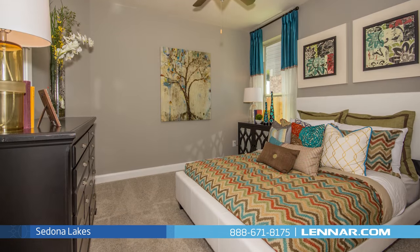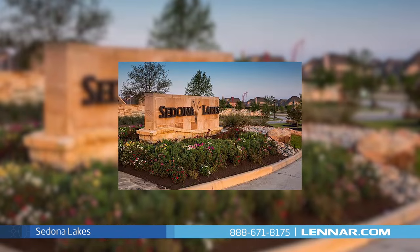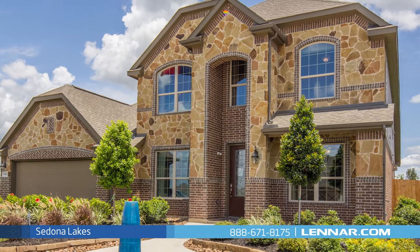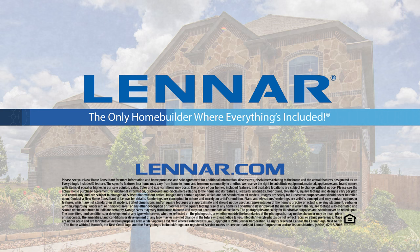So when you're looking for your new home that's built with everything you want and need and it's in a great location, look no further — Sedona Lakes has what you're looking for. To schedule your personal appointment with one of our new home consultants, or for more information about Sedona Lakes or any of our Houston communities, visit Lennar.com.